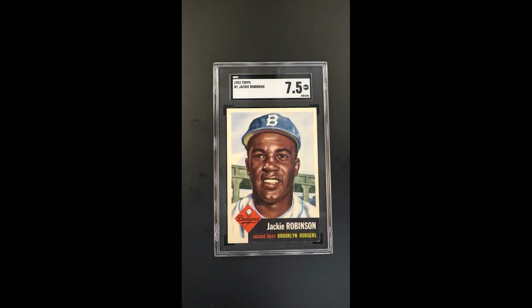Absolutely gorgeous — one of the all-time critical issues from the 1950s. Topps in 1953 made what would become one of the more coveted and important decisions of all time, which was to feature their '53 Topps set with the number one slot being Jackie Robinson. It was a smart move.